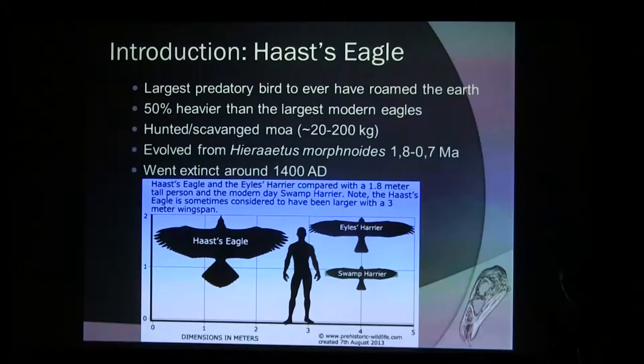And it went extinct quite recently, about 1400 to 1500 AD, shortly after the last moas went extinct because it didn't really have any food anymore. And that's basically our fault because we came to the island, then the moas went extinct, and then Haast's Eagle went too.